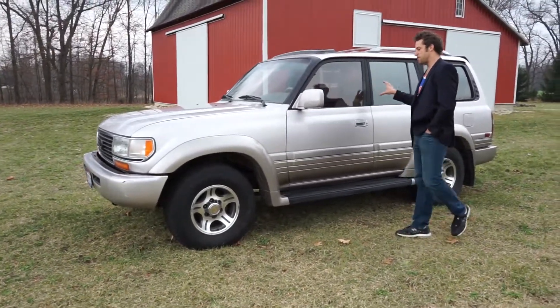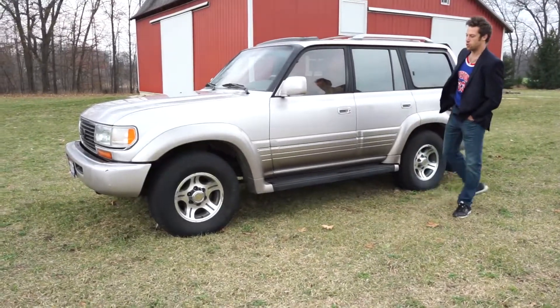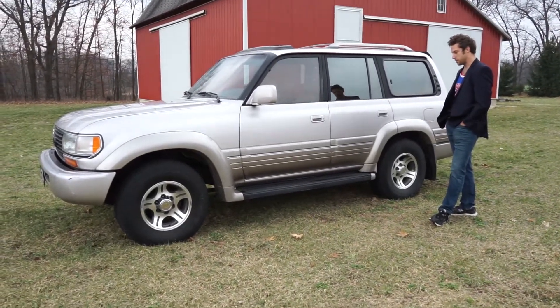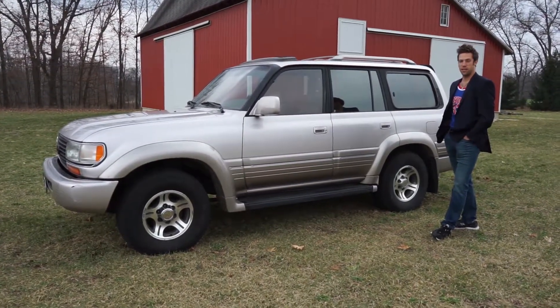This thing has seven passenger seating, armor cladding on the doors, sunroof, and air conditioning. What's unique about this vehicle is that it was built to never let you down.